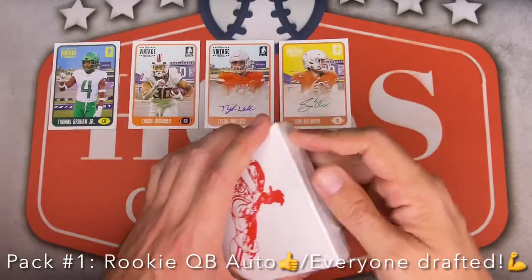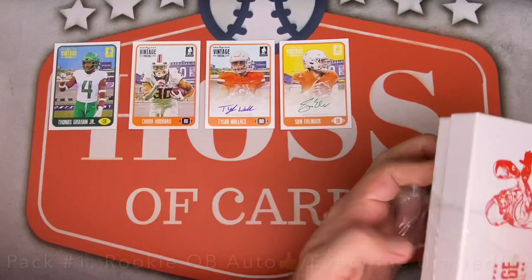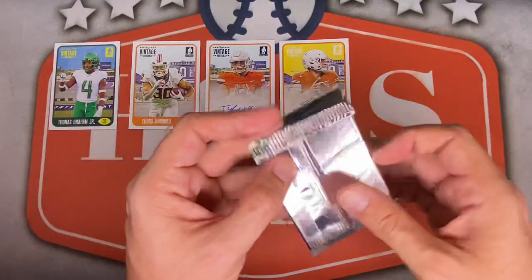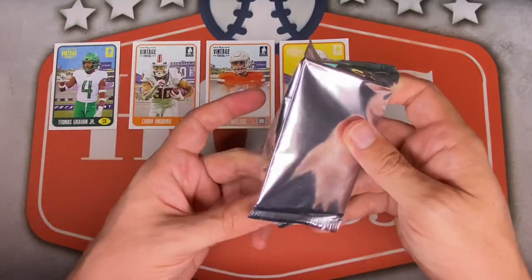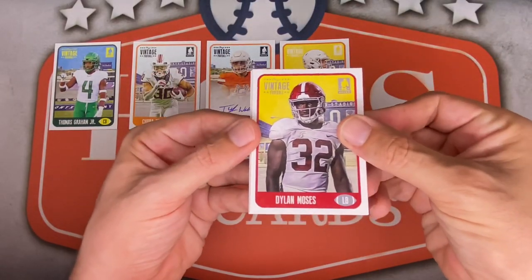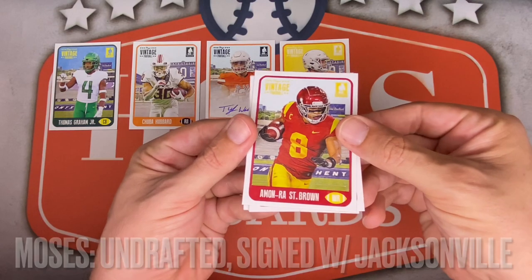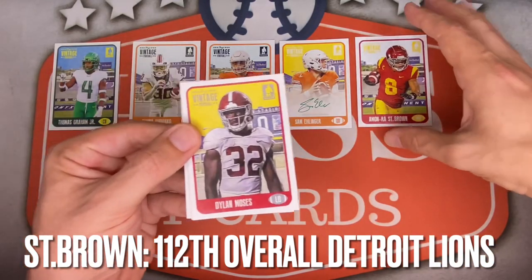I definitely like that first box — hitting a quarterback is nice. I'm going to have to look into Wallace though; the name sounds familiar but I'm drawing a blank right now. Here we go, pack number two. I'm also giving Onyx a shot for baseball coming up — it's very cheap especially for baseball. Back to it: Dylan Moses starting us off from Alabama, that's his rookie. Next up, Amon-Ra St. Brown — wow, haven't heard that name. USC, I'm guessing. Another base of Dylan Moses, linebacker.